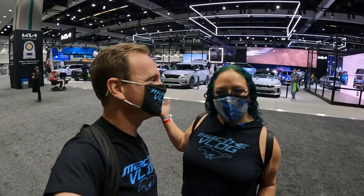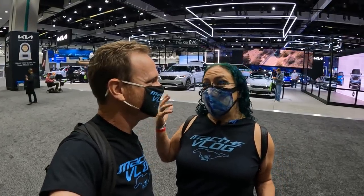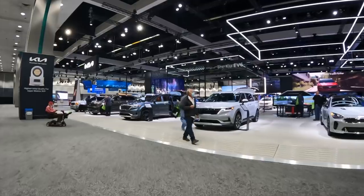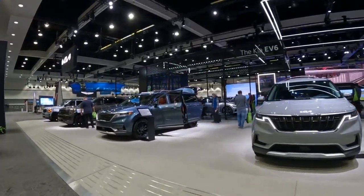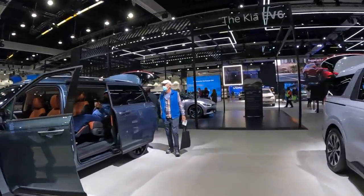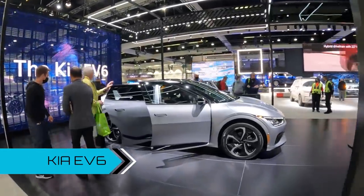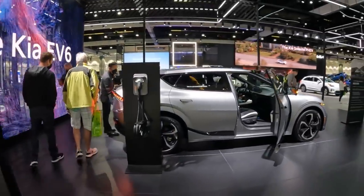Here we are in the next hall standing in front of Kia. Of course you know the Kia EV6, but Kia also unveiled the Kia EV9. Let's start with the EV6 over here — this is the GT line, so it has a lot of nice extra features. We're working on a video on this one, so check our channel. I absolutely love the interior of this vehicle.